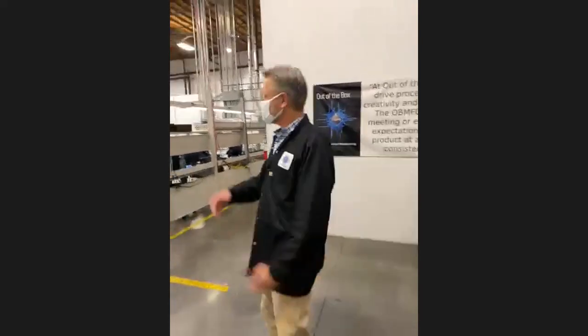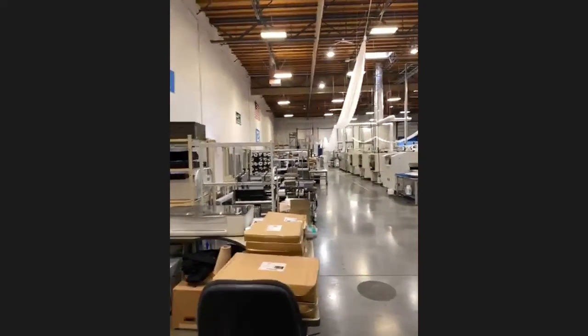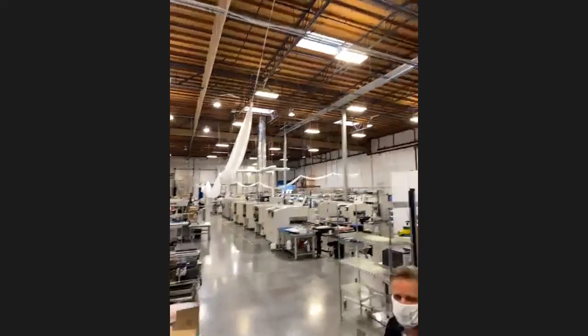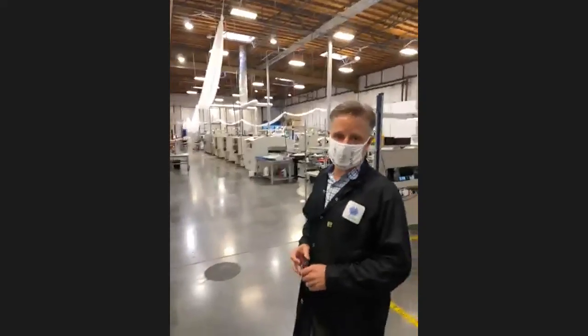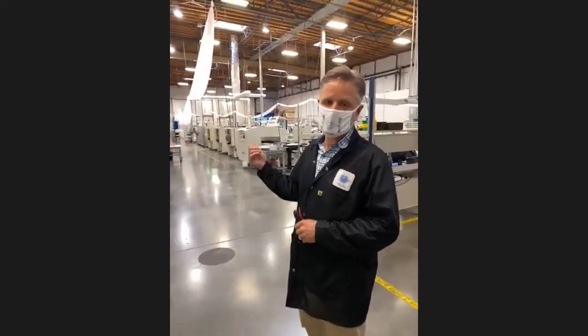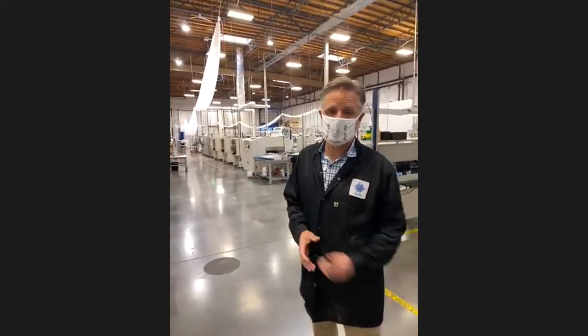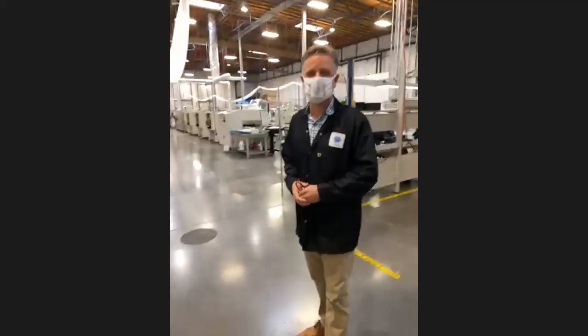Now we're out on the shop floor — about 17,500 square feet total, 15,000 square feet out here. One thing I wanted to mention is that we do both quick-turn prototype and volume production. Quick-turn prototype means somebody could walk in the door this morning with a consigned kit and theoretically have it out the door same day, next day, or up to 15 days depending on how fast they need it. Out-of-the-Box is very nimble in that regard.